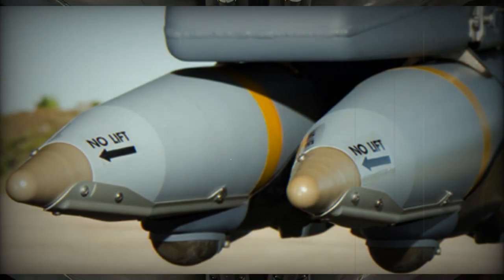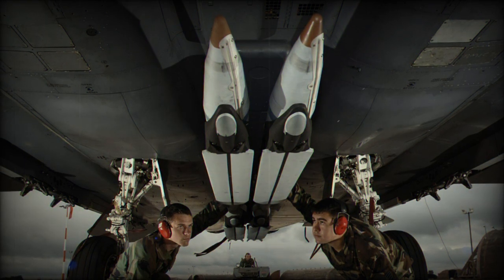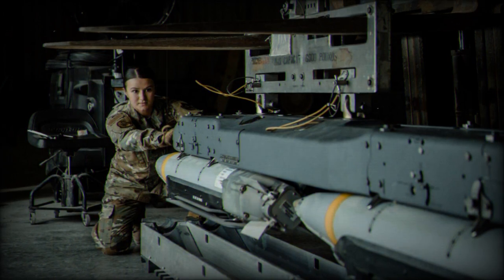The GBU-39 is a next-generation precision-strike weapon known for its cost-effectiveness and minimal collateral damage, and it is compatible with a variety of aircraft, including the F-15E, F-22A, and F-35 fighters.